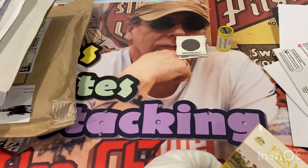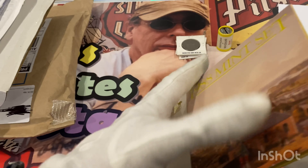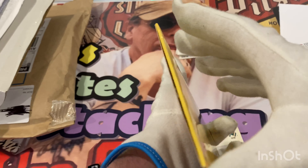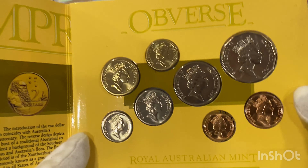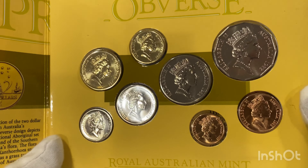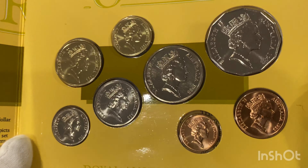I've got another set of the 1988 mint set — just getting it out of the sleeve. This is an uncirculated set with the full range of coins from the one cent to the two dollar coin, which is eight coins.